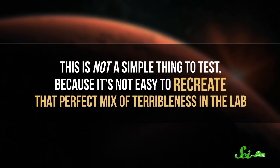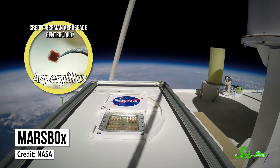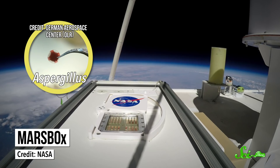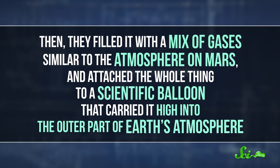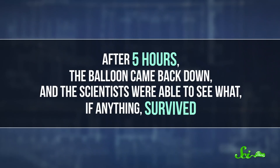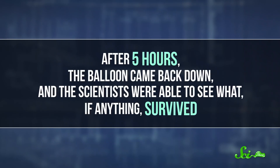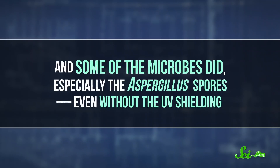This is not a simple thing to test, because it's not easy to recreate that perfect mix of terribleness in the lab. So in order to simulate a world without our thick atmosphere and ozone layer, the international team of researchers behind this recent paper went above it with a special microbe habitat they've dubbed the Mars Box. They put a strain of Aspergillus fungus and a couple strains of bacteria inside, and gave some of them UV shielding. Then they filled it with a mix of gases similar to the atmosphere on Mars, and attached the whole thing to a scientific balloon that carried it high into the outer part of Earth's atmosphere. After five hours, the balloon came back down, and the scientists were able to see what, if anything, survived. And some of the microbes did, especially the Aspergillus spores, even without the UV shielding.